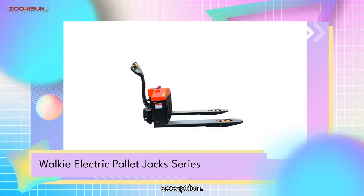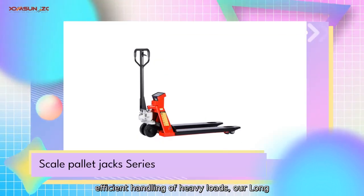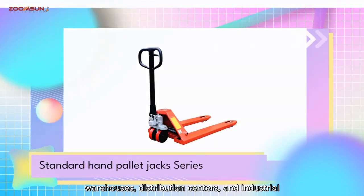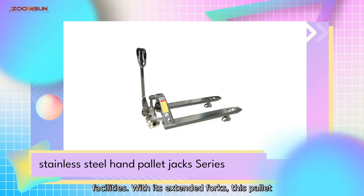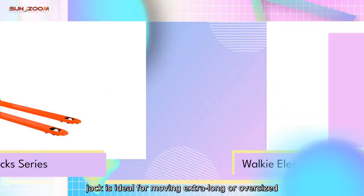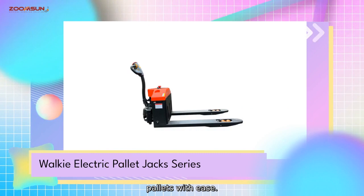Designed for easy maneuverability and efficient handling of heavy loads, our Long Palette Jack is the perfect solution for warehouses, distribution centers, and industrial facilities. With its extended forks, this Palette Jack is ideal for moving extra-long or oversized palettes with ease.